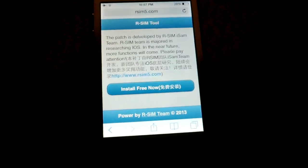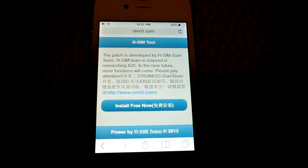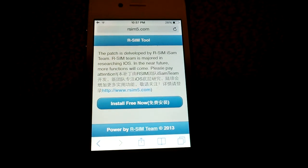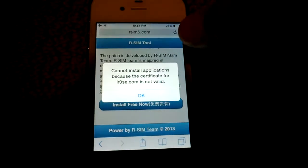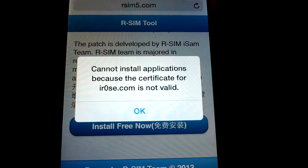I'll do some research about this but I'm not sure you can do anything. I think there's a jailbreak available, so your alternative might be just to jailbreak the phone. Again, you can't install iRose tool because it says invalid certificate.